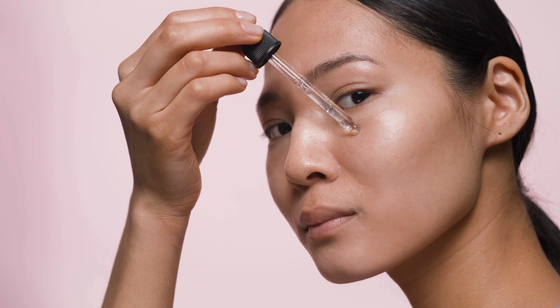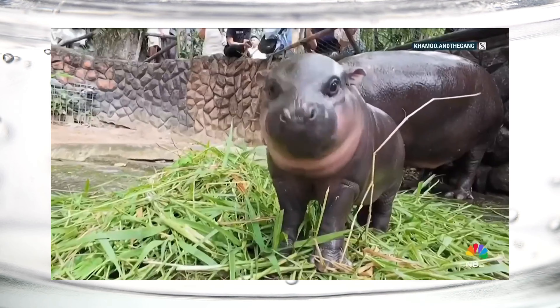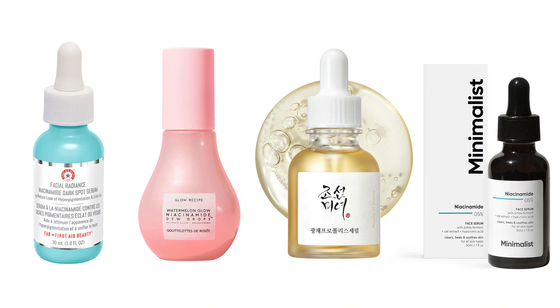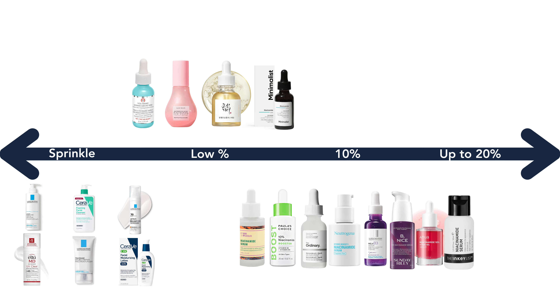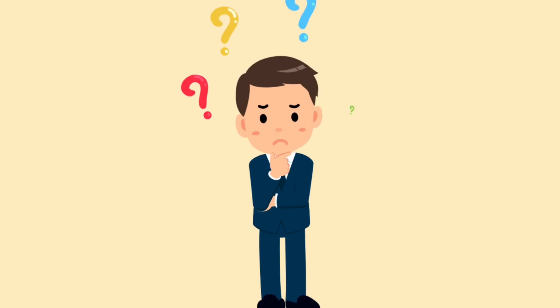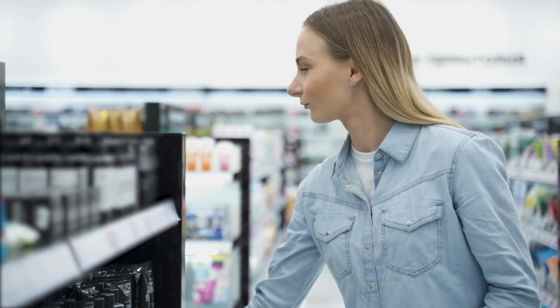There are so many niacinamide products on the market today, most of them targeted towards people with oily skin. These products range from just a sprinkle of niacinamide to a low percent, up to 10%, which is the most common, and the highest is about 20%. Today we're talking about The Ordinary's 10% Niacinamide and Zinc Serum. This is a no-frills product, but does its simplicity work in its favor or is it missing something? Let's dive into whether this product is right for you.